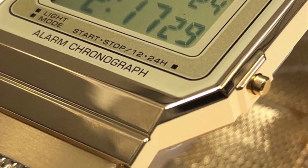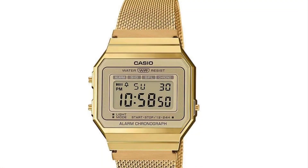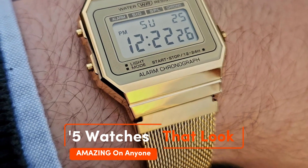Hey everyone, welcome back to our channel. Today we have something exciting for all the watch enthusiasts out there. We're diving into the world of timepieces to bring you 5 watches that look amazing on anyone.